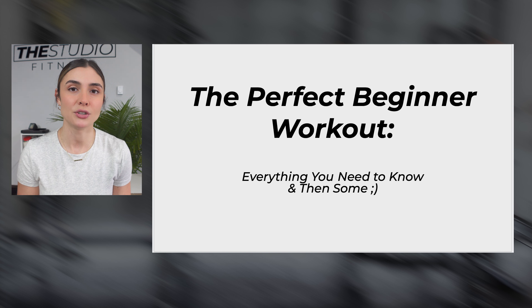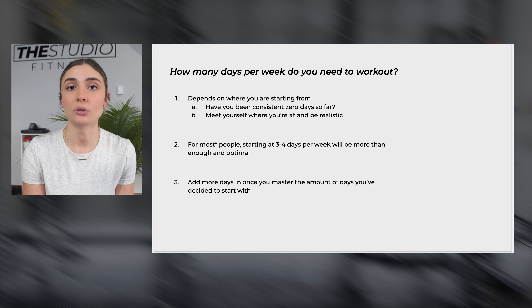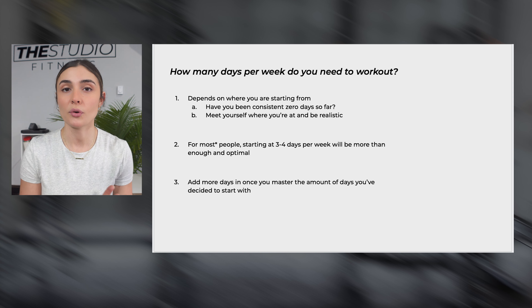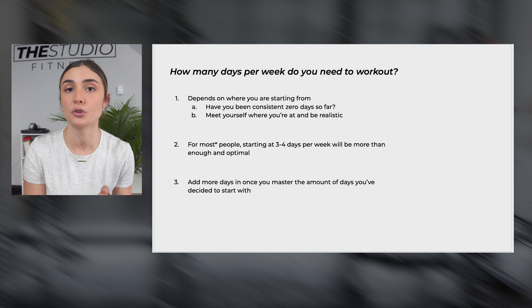One of the best places to start — and I do this with my clients when they first come in — is figuring out how many times per week they should be coming in. That has to be realistic, meet their goals, and not overwhelm them. It's really important to meet yourself where you're at. If you're currently working out zero times per week, you need to start out lower than you might think. One to two days is much better than zero, and starting at four to seven days will likely stunt your progress before you even begin.